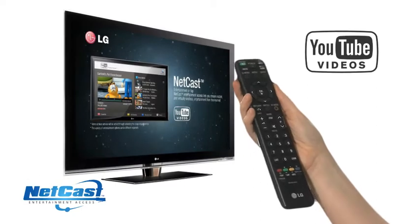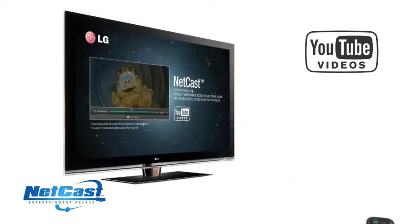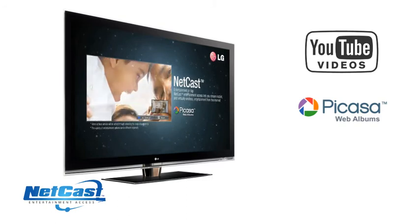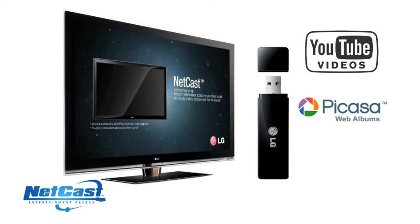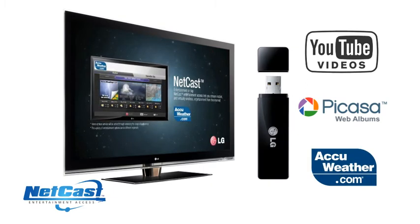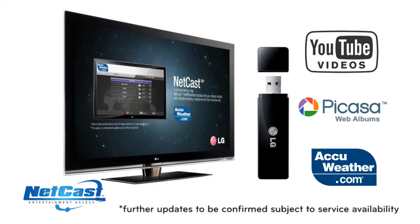Enjoy entertainment on tap with Netcast Entertainment Access, bringing the best of the internet directly to your TV without the need for a computer. Simply connect your LG Netcast TV to your home network, either via the built-in Ethernet port or by using an optional WiFi USB dongle. With LG Netcast TV, you'll also be ready for future online service updates for your LG TV.